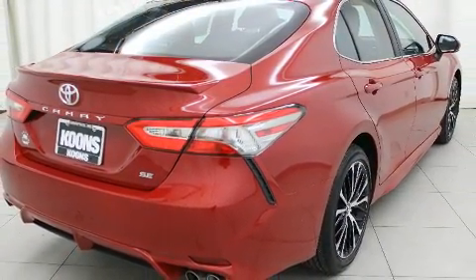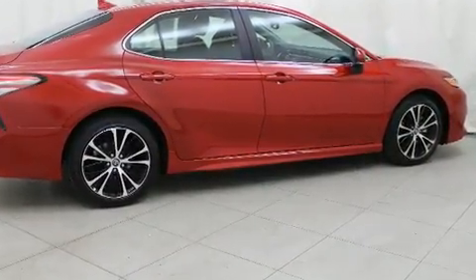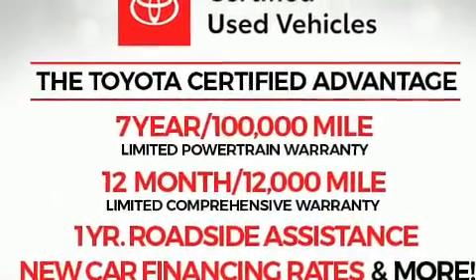Toyota also prioritized safety and security by including dual front impact airbags with occupant sensing airbag, front and rear side impact airbags, traction control, an emergency communication system, and four-wheel disc brakes with ABS.